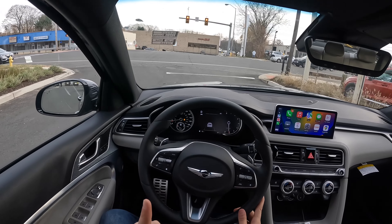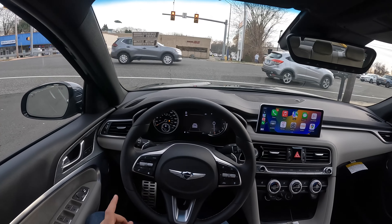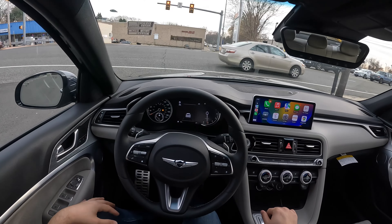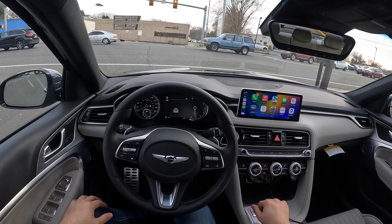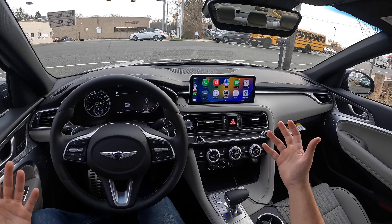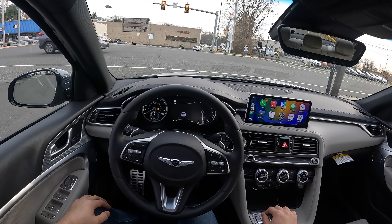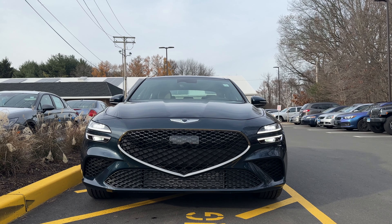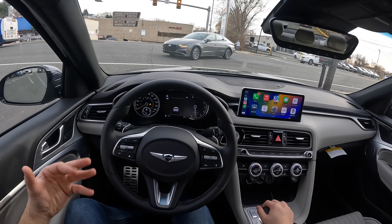I have to say I do prefer the 3.3 twin-turbocharged V6 more than this 2.0, but this 2.0 is very nice and responsive. Overall, the design from the inside looks okay, but the outside looks seriously amazing. I really love what Genesis did with the headlights and taillights — this thing definitely stands out, looks nice and sporty, but at the same time nice and luxurious.